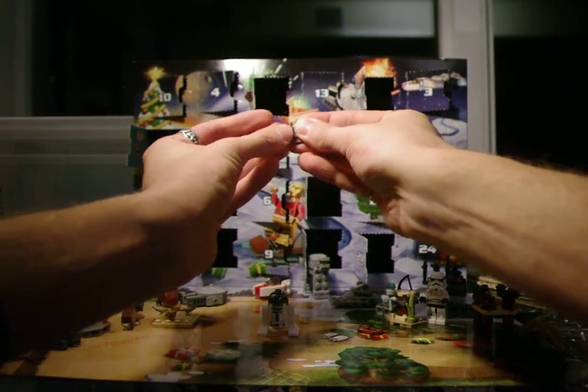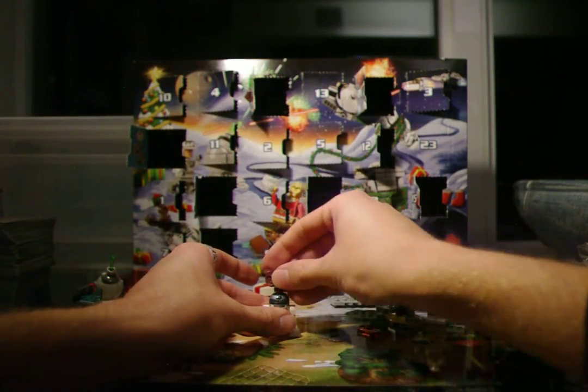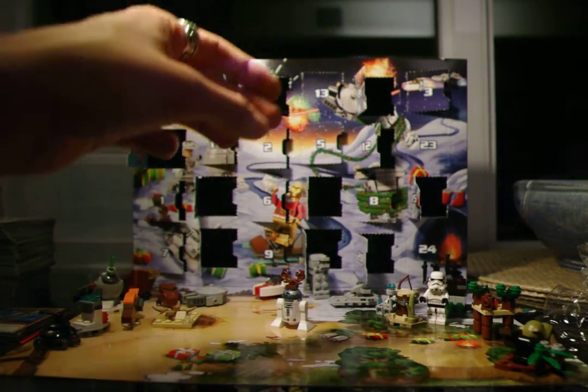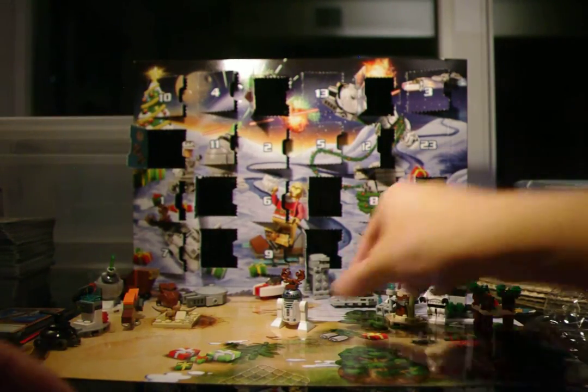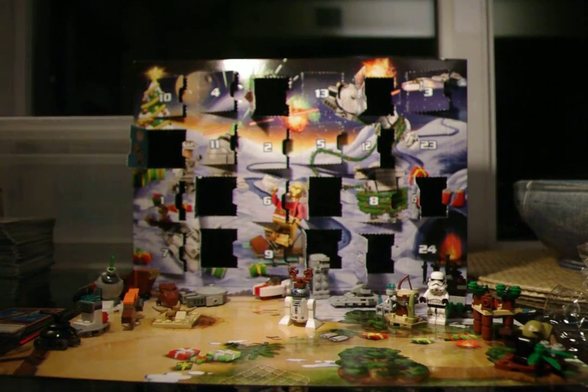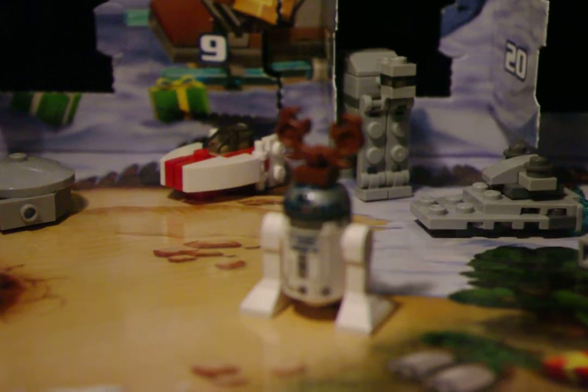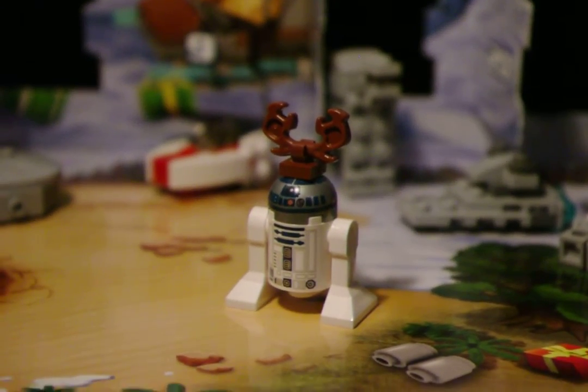So R2-D2 gets a pair of antlers, and you actually have an extra set of antlers. If you've got another one at home, you can definitely dress them up. Let's get a nice close-up of our R2-D2 reindeer.